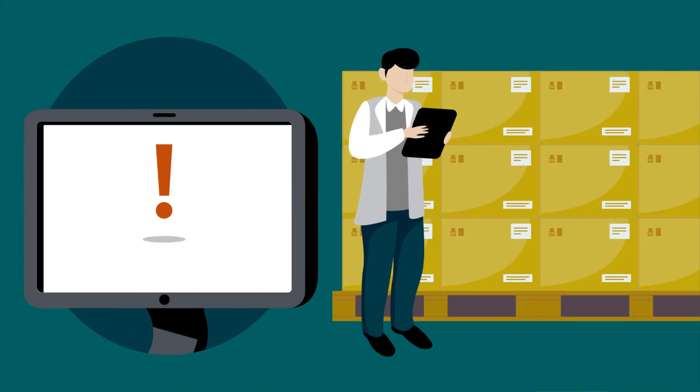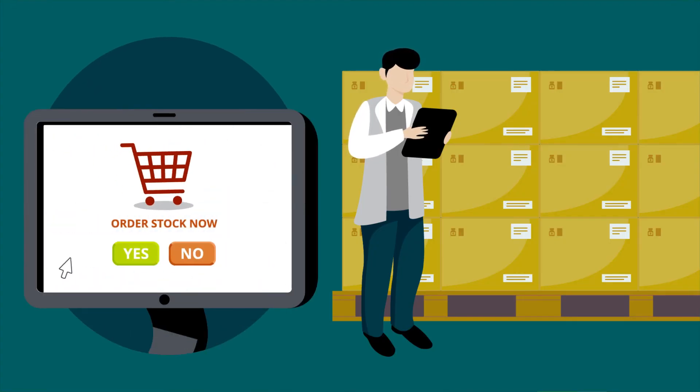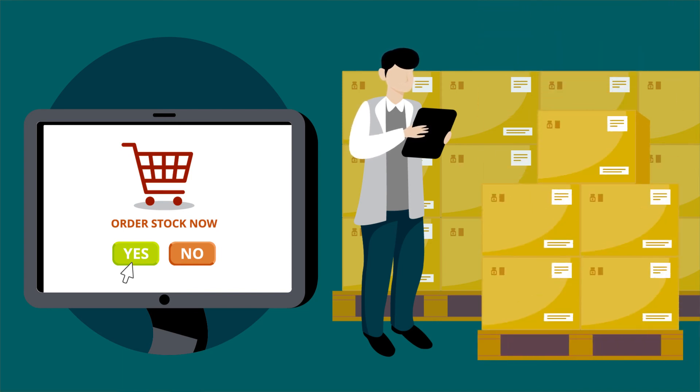Process payments effectively and enjoy hassle-free auto-replenishment as you track and rectify product returns and expired products.